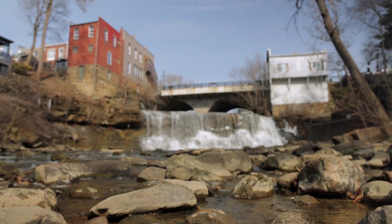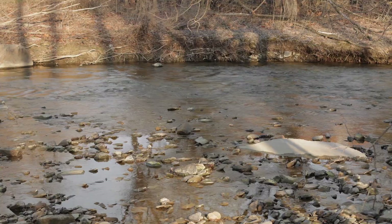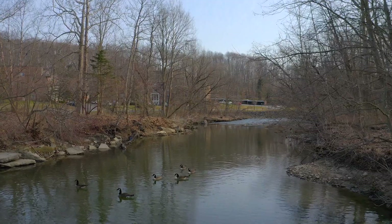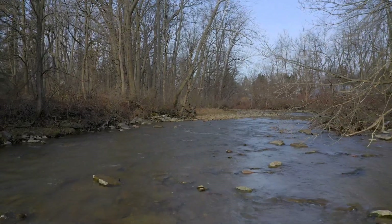Clean, healthy water matters because we literally cannot live without it. You think of these rivers and streams as the veins — you want to keep them healthy because they have to flow to the heart, and if you continue to cut off veins and stop that process, the body dies. Maintaining these in the healthiest state that we can, and protecting and preserving them, is so important.